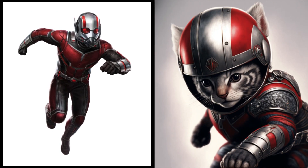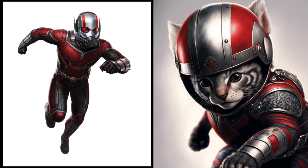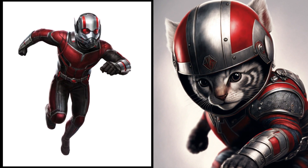Shrinking superhero Ant-Man — now a tiny little kitten. He's still got that shrinking ability, but now it's just for hiding from toys.